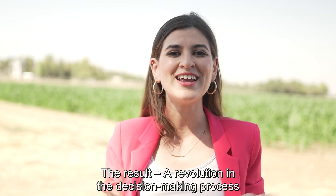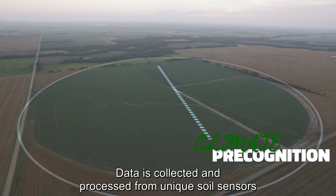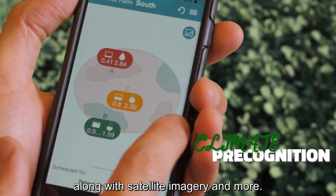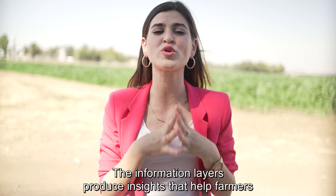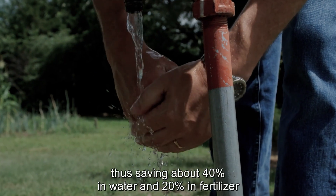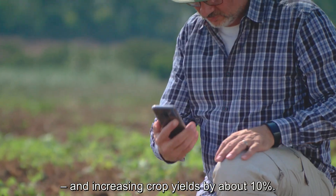The result? A revolution in the decision-making process for agricultural field management. Data is collected and processed from unique soil sensors along with spatial imagery and more. The information layers produce insights that help farmers streamline irrigation and fertilization plans, thus saving about 40% in water and 20% in fertilizer and increasing crop yields by about 10%.